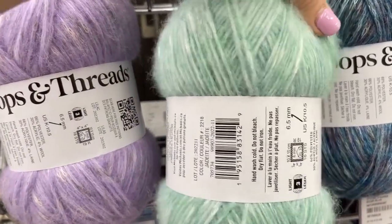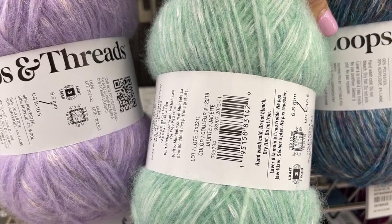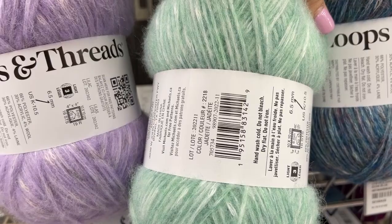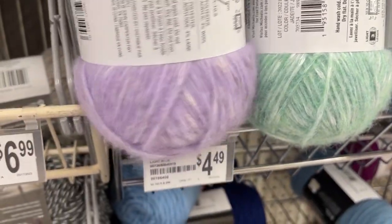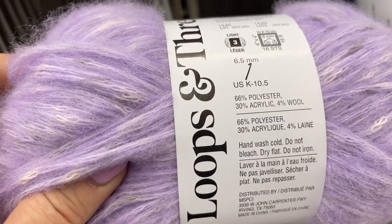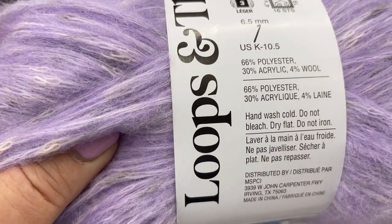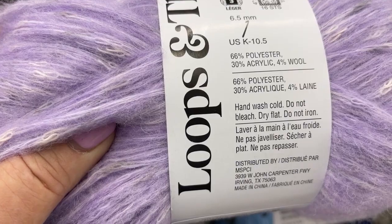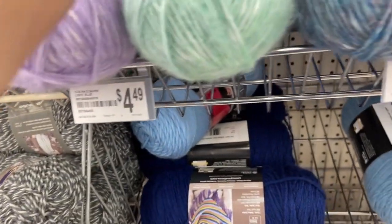They've got the heathered tweed in a jade. Let's see if I missed that — here are the specs: 66% polyester, 30% acrylic. Hand wash cold, don't bleach, dry flat, do not iron. This one is lavender and then this one is really pretty colors.